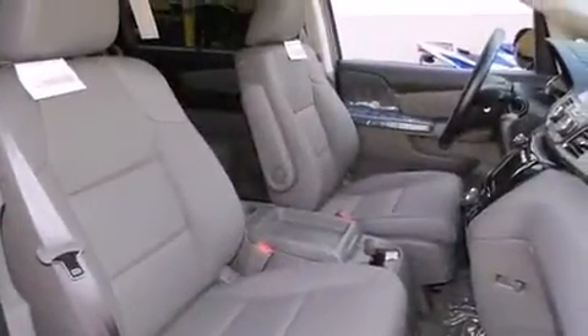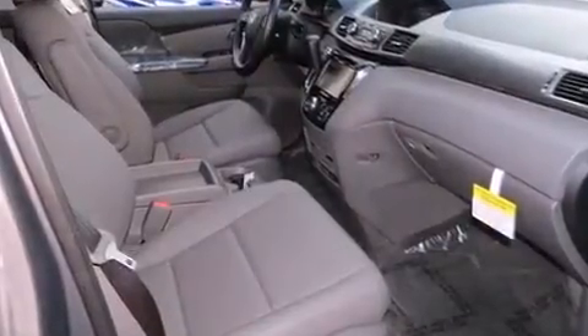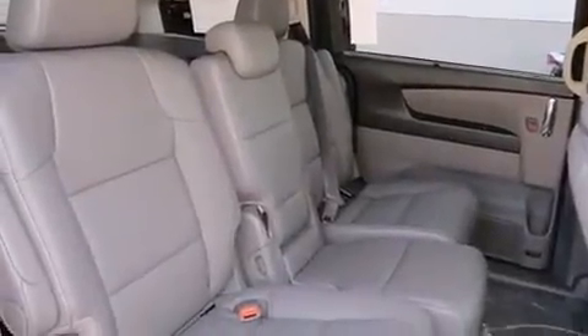Storage solutions are integrated throughout the interior, demonstrating thoughtful attention to detail. Audio features include a CD player with MP3 capability, steering wheel mounted audio controls, and seven speakers enhancing the audio experience throughout the interior.